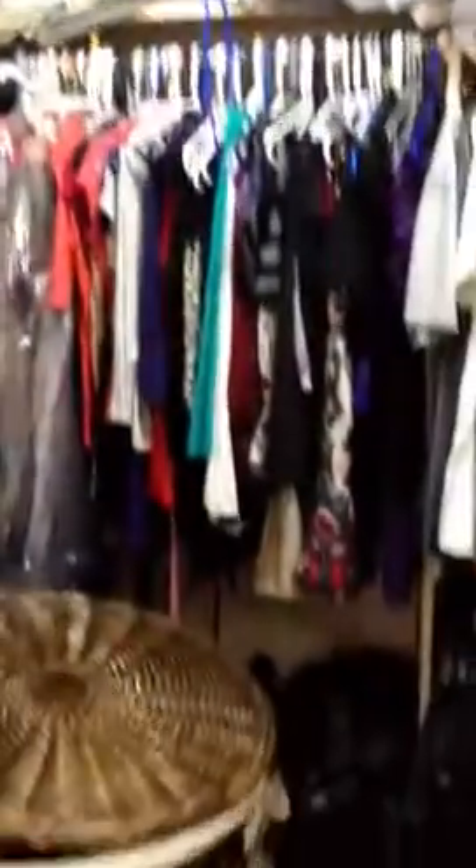Here we have the master bedroom. Tile floors. This is cool — it has a really big closet with an entry door from the bedroom or the bath on the other side. The double vanity, a jetted garden tub, and a separate shower. And here's the other door for the closet, so that's really nice.